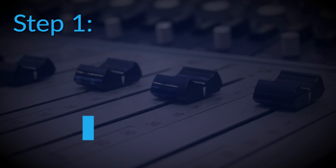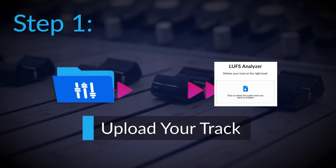Here's how it works. Step one: upload your track. We don't keep your track — we'll delete it right after the analysis. Your data is safe.